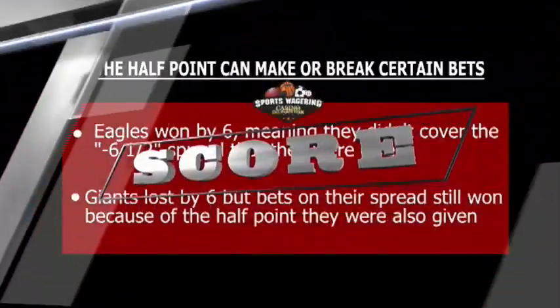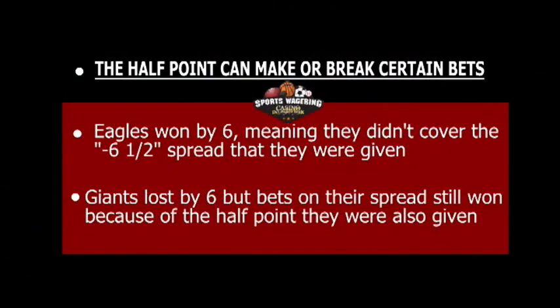The half point makes a huge difference most of the time, with bettors grouped as winners and losers based on who they favored when betting. If the Eagles won by six, any bet on the Eagles would not cover, whereas any bet on the Giants would cover because they started the game with six and a half points and won by that half point.